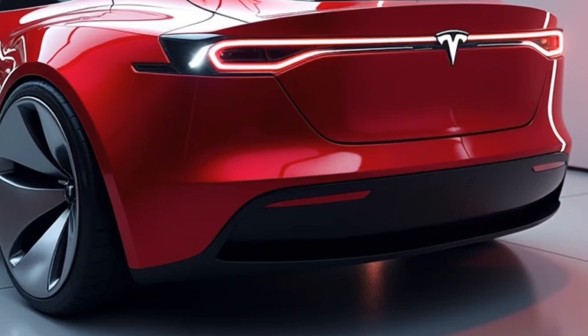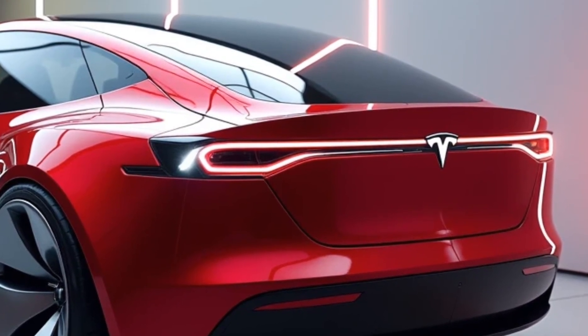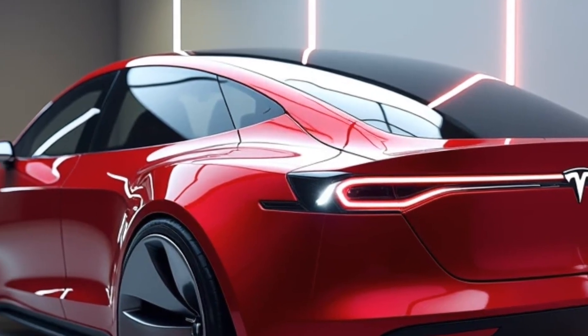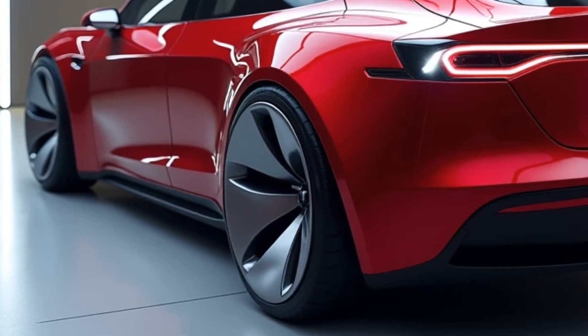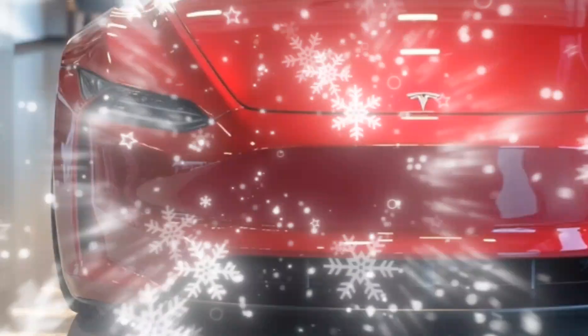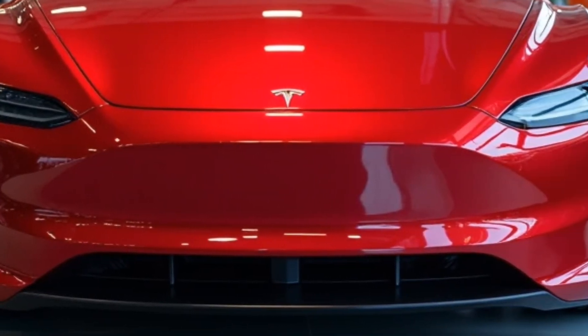Another exciting aspect of the Model V is its seamless integration with the Tesla ecosystem. Owners can use the Tesla app to monitor and control their car remotely, schedule charging sessions, and check energy usage. With Tesla's new energy sharing feature, the Model V can act as a power source for your home during emergencies, thanks to its bi-directional charging capabilities.